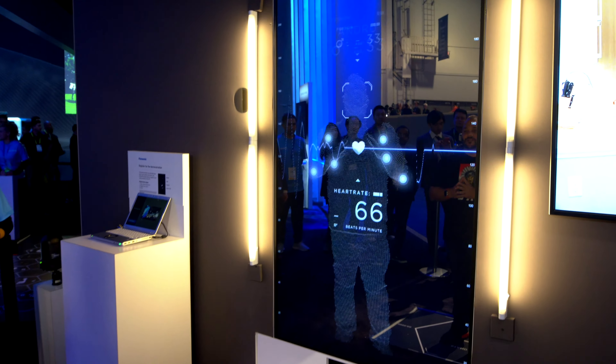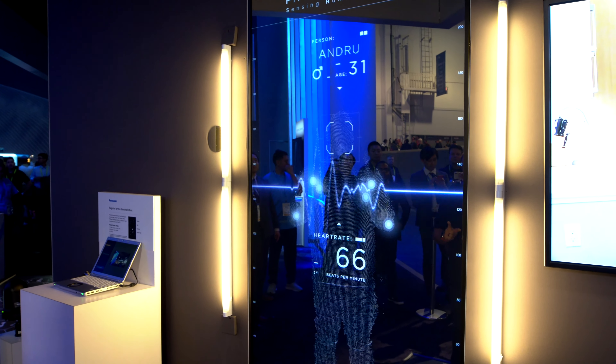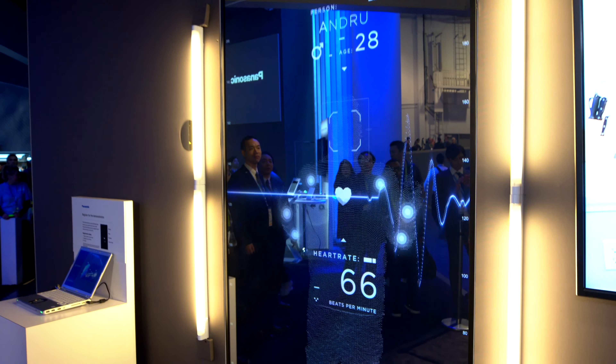That's Panasonic's Human Characteristics Sensing Area. This is going to be integrated into smart homes, and your home is going to know more about you than you know about yourself.